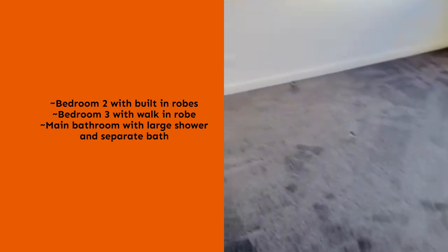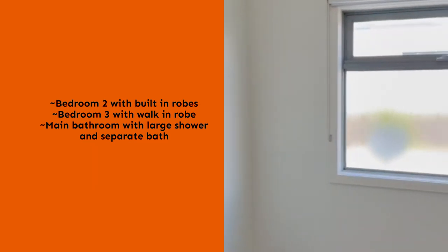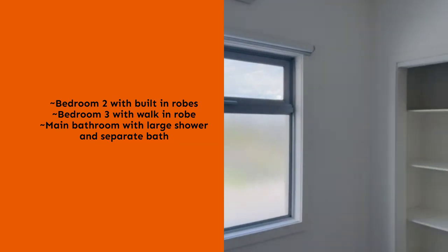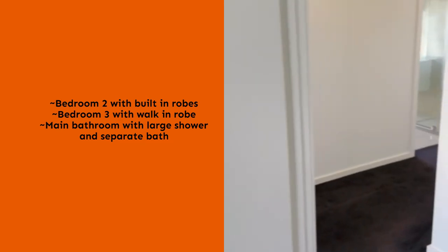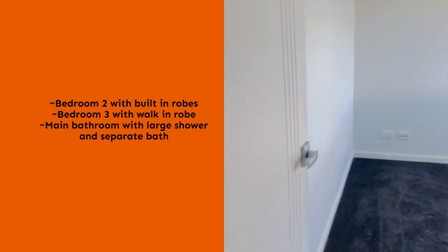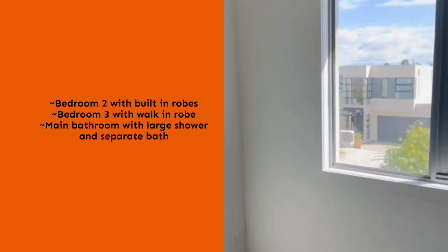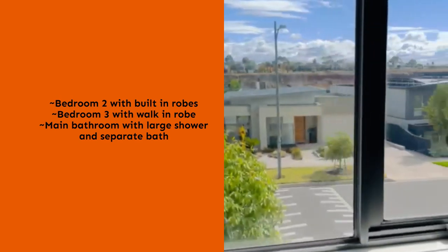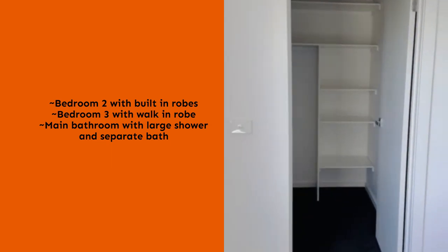This is one of the bedrooms, featuring frosted glass, a split system unit, and built-in robes. Next door is another bedroom, again with a split system unit, a view of the side of the street, and a walk-in robe.